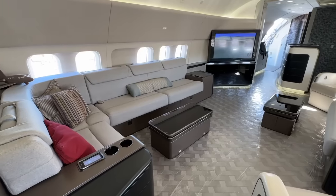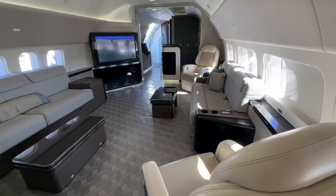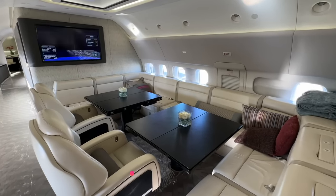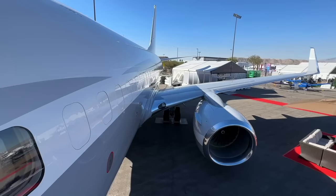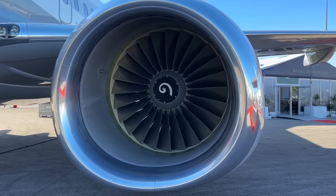Thanks for giving me this beautiful tour of the BBJ. I cannot believe it — you said this is from 2012 but this interior looks brand new. This airplane is a 19-passenger configuration. It has a KA-band L5 Avance, and the cabin management system has been upgraded to Honeywell Ovation. The airplane will be delivered with a fresh 144-month inspection, so right off the gate this airplane needs nothing compared to all the rest on the market.